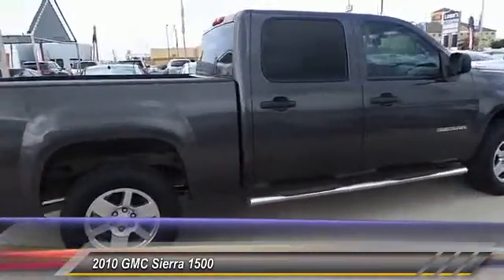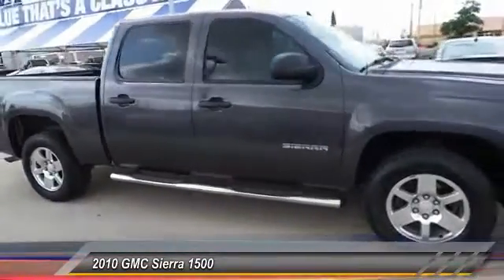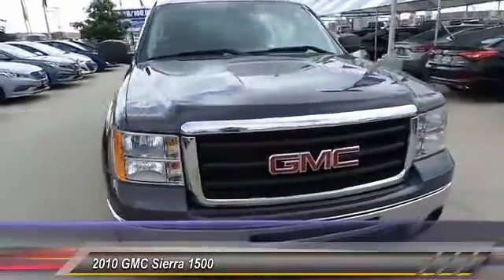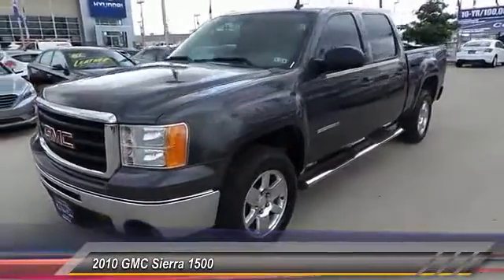Sierra 1500 now comes standard with a Vortec 6.2-liter and 5.3-liter V8 engine and an electronically controlled 6-speed automatic transmission that combines high max hauling capability with precise controls. This vehicle has less than 55,000 miles.